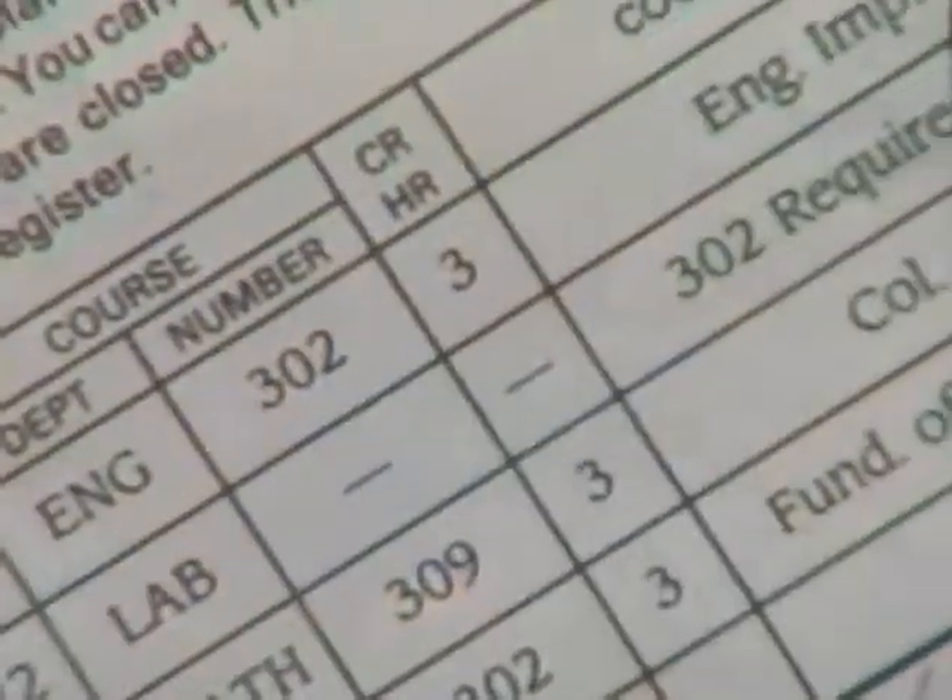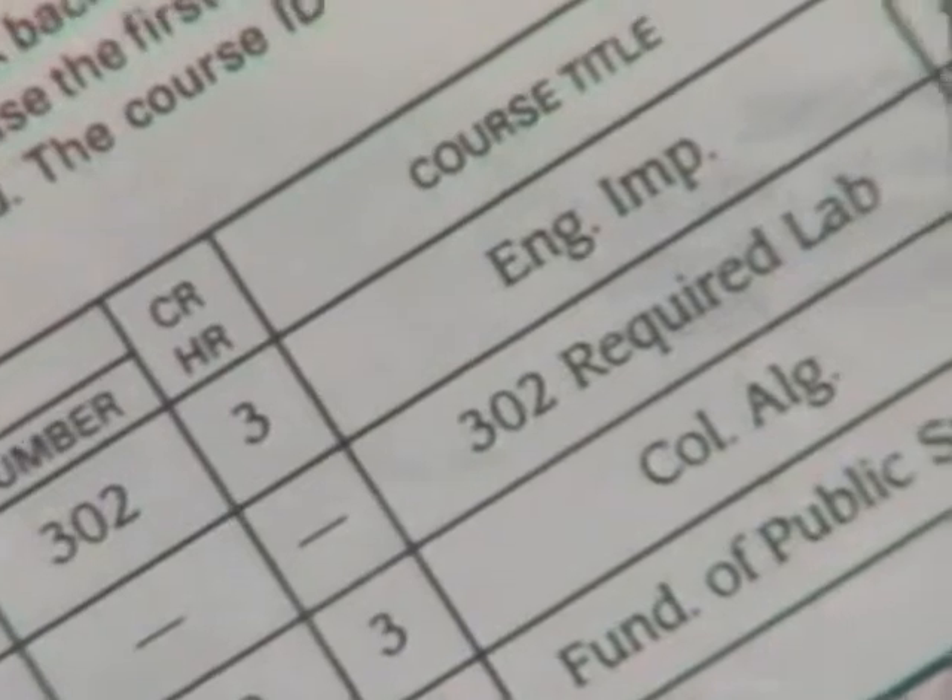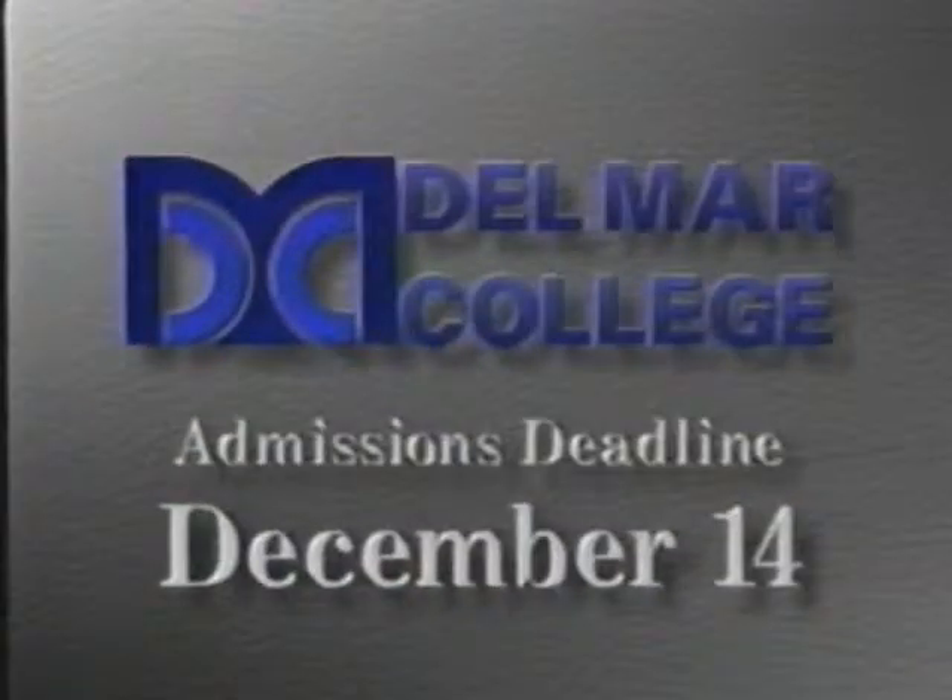Just remember three things: pick up, fill out, and return the admissions folder by the December 14th deadline. It takes all the hassle out of spring registration. Then you'll get the classes you want when you register in January. You just can't miss with Del Mar College.